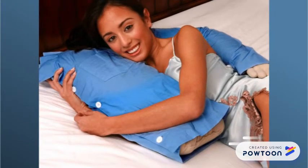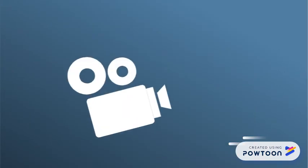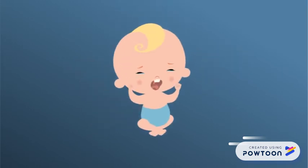The Boyfriend Pillow is also great in bed. Cuddle him at night, have a snuggly movie date, or cry on his shoulder for hours — the possibilities are endless.